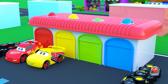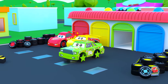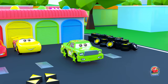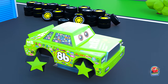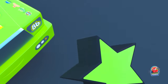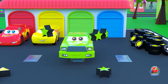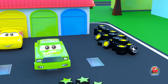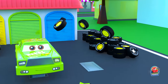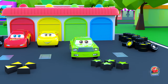Who is next? Green car, you really look great with the star-shaped wheels, but don't take them off! Come on. Star! Now you have plain round wheels.